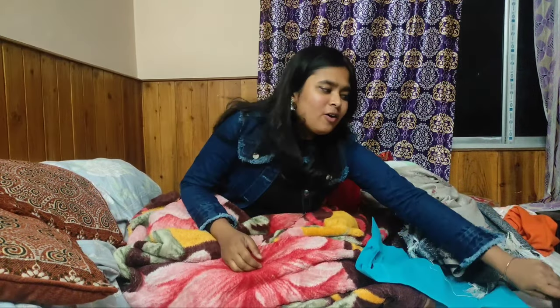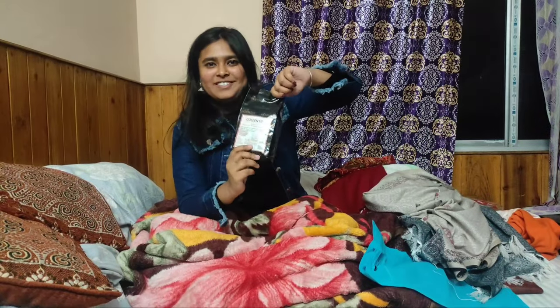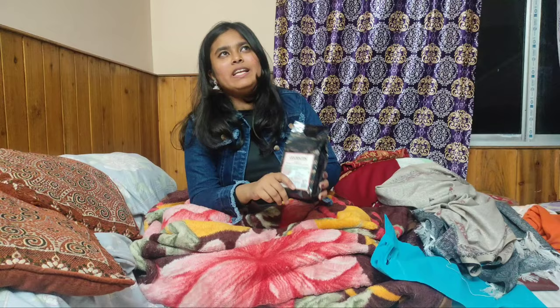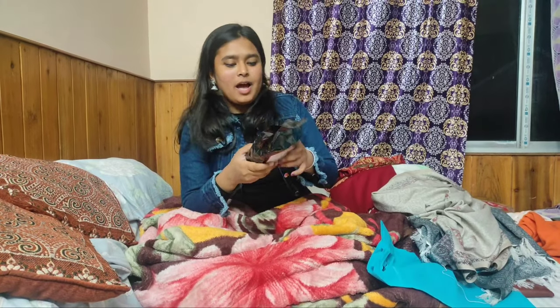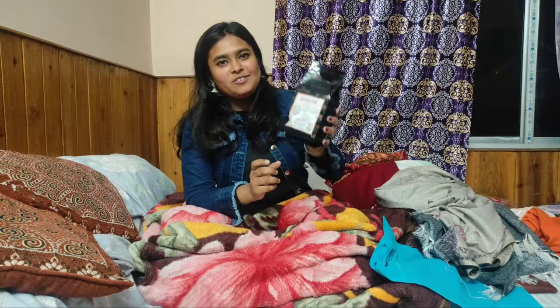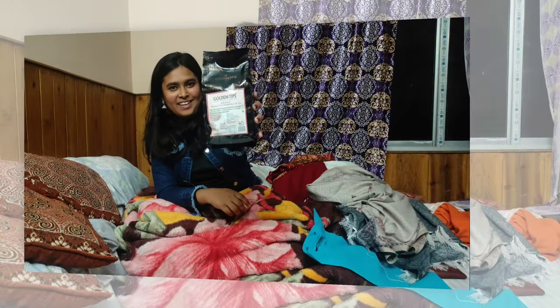These are all my shoppings, but last but not the least, I also have a tea pack. Darjeeling has lots of teas — first flush, second flush, and many more — but I bought this pack. If you come to Darjeeling, you can also pick up a pack like this.